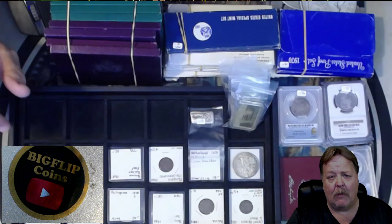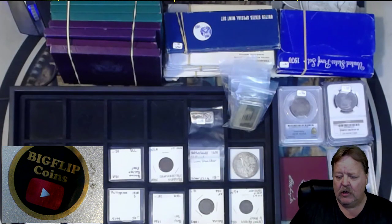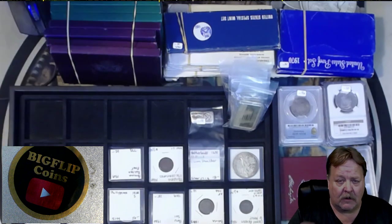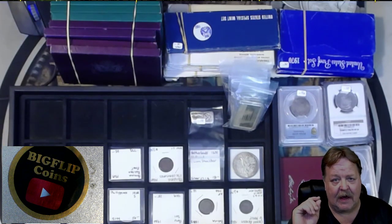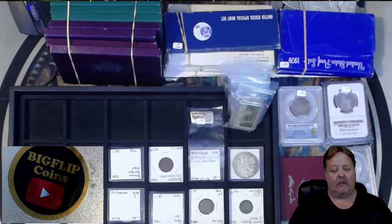First of all, if you buy one of the grab bags — whether it's the $50, $75, or $100 grab bag — you will get five rolls hunted. On top of that, we have full box donations, 10-roll donations, and 5-roll donations on the website, and that is bigflipcoins.com.